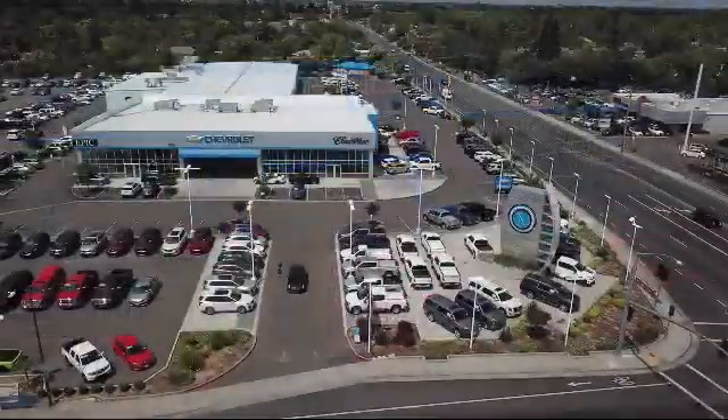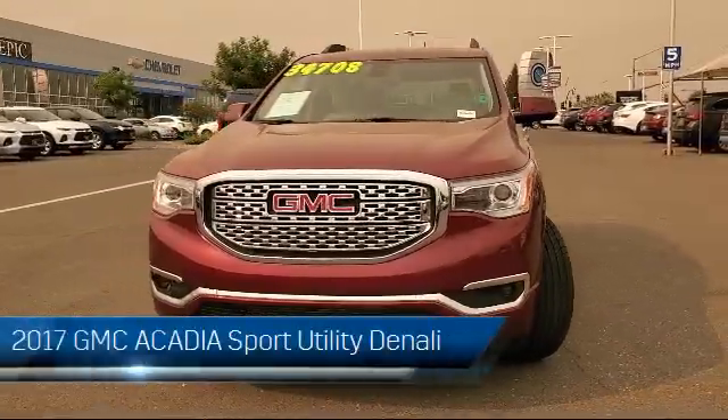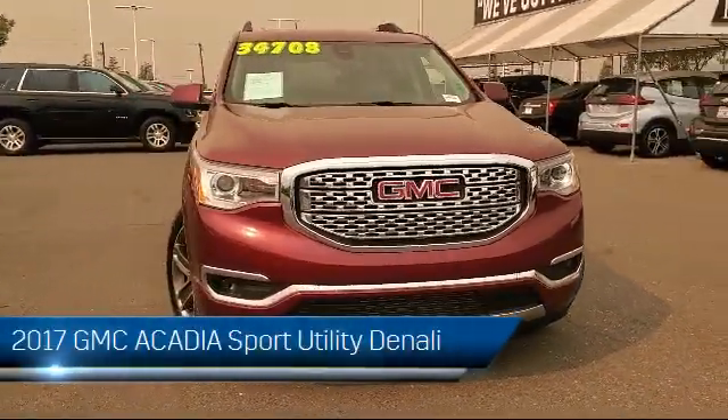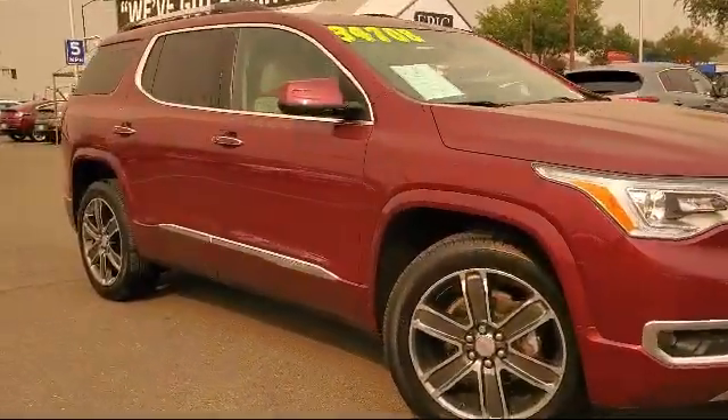Welcome to Epic Cadillac, and here's a look at another one of our great vehicles from our inventory. It comes equipped with heated front seats, electronic stability control, rear view camera, keyless entry, and Sirius XM satellite radio.